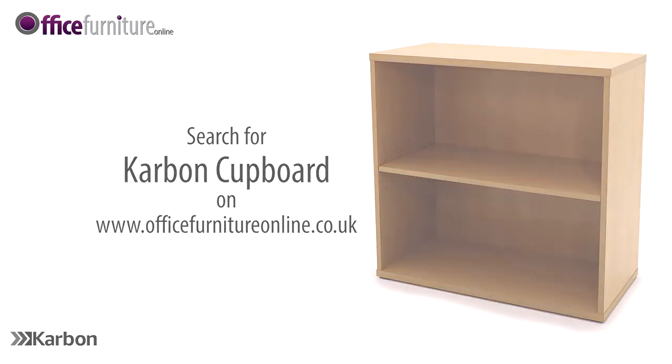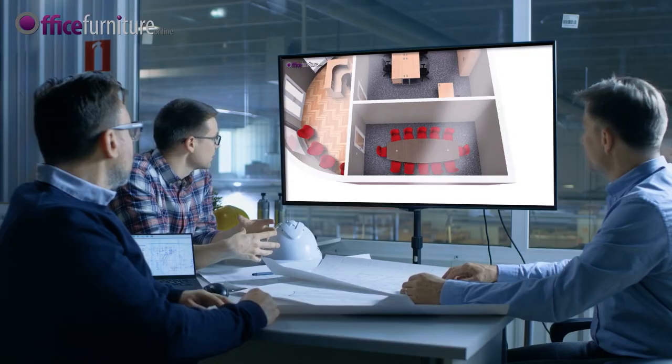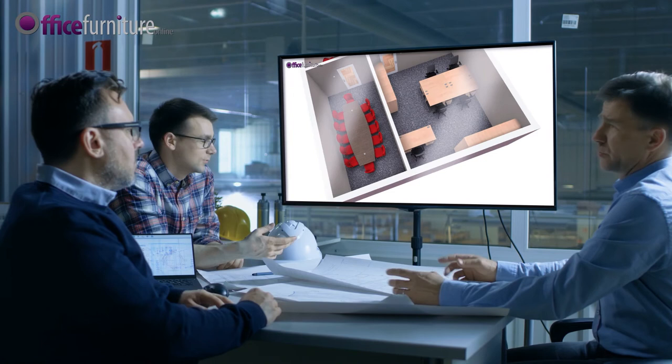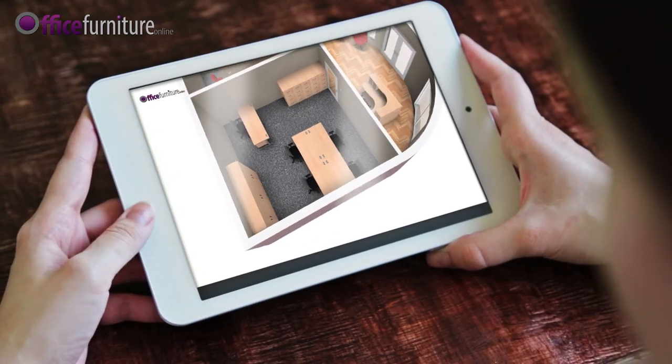At Office Furniture Online we understand that every space is different and everyone's needs are unique. Our free space planning service can help you to make the most of your available space. Our in-house design team will help outline your requirements and visualise in 3D what the finished design will look like.